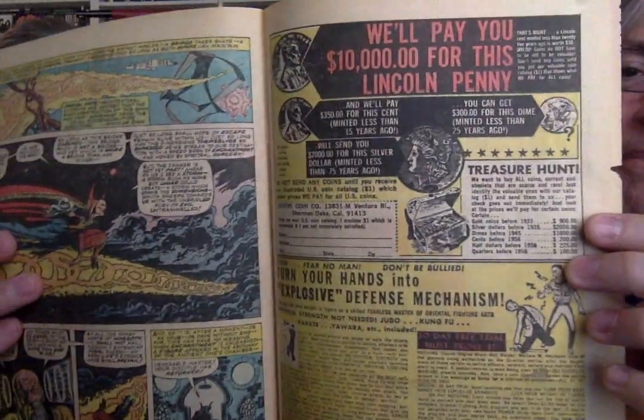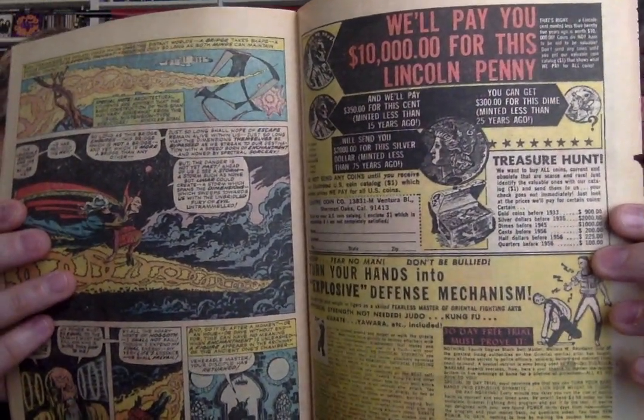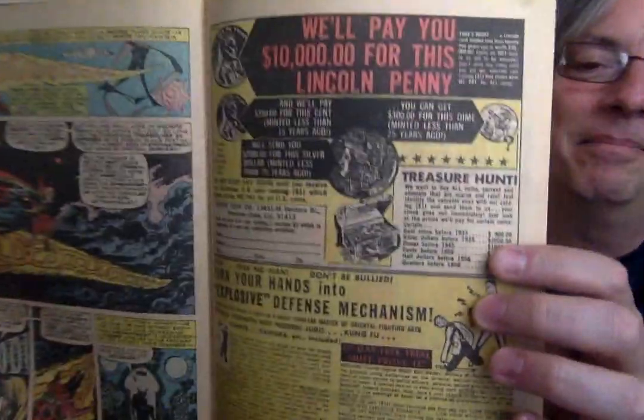Rockets were still popular then. Bike decals. Become a magician. We'll pay you $10,000 for this Lincoln penny. Join the treasury hunt. $10,000 for a penny. Turn your hands into explosive defense mechanisms — fear no man, don't be bullied, physical strength not needed. Judo, Kung Fu, Karate, Yawara included. 10-day free trial, must prove it. I'm sold.